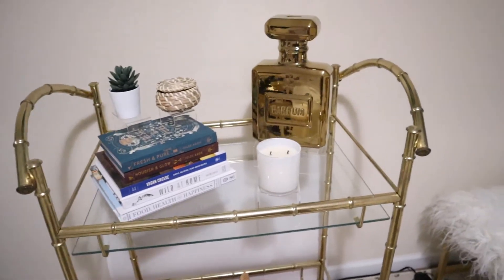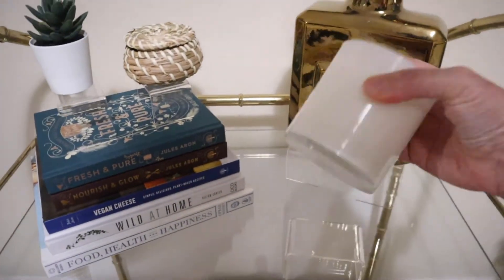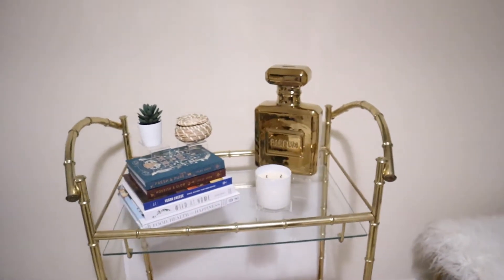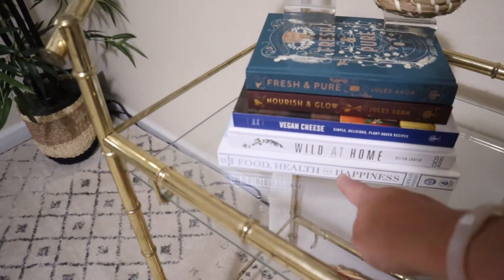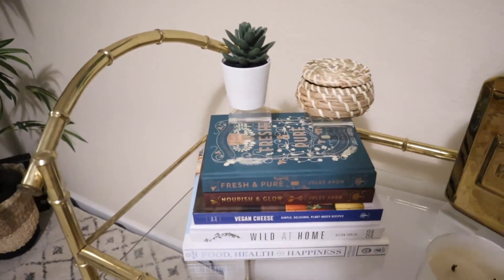Over here we have a bar cart — I actually got this from a blogger event. This is my Modern Picnic candle; I turned it around because I just wanted a plain-looking candle, but it smells amazing. I'm a Modern Picnic ambassador. Over here is a stack of inspiring books: this is Oprah's 'Food, Health and Happiness,' this is 'Wild at Home' about house plants.